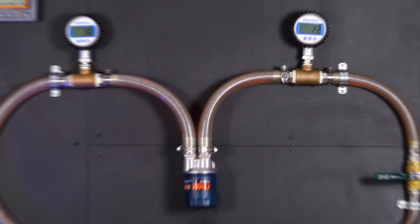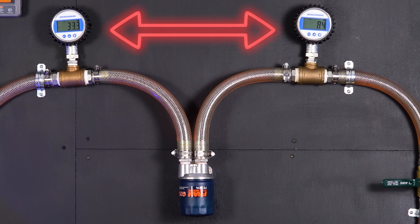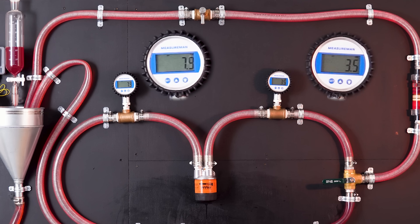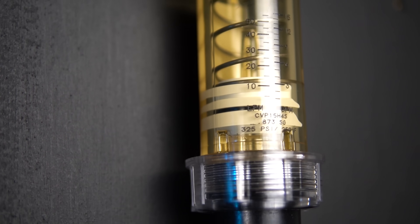So why measure differential pressure to determine capacity? In the context of an oil filter, differential pressure refers to the difference in pressure between the inlet and outlet. As particulates build up on the oil filter, they create more resistance for oil to flow through, creating unequal pressure on each side. The dirtier the filter becomes, the more unequal the pressure gets, resulting in a higher DP. If you want a full breakdown on how we perform all these tests, check out our first video in this series. And the lab results are in.